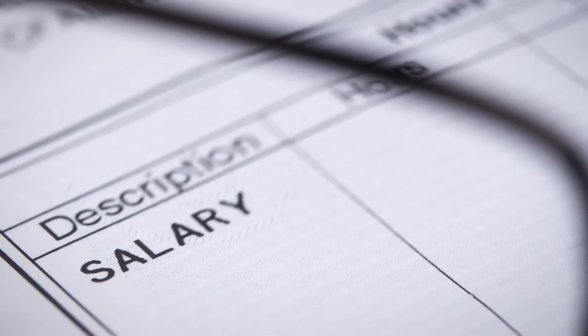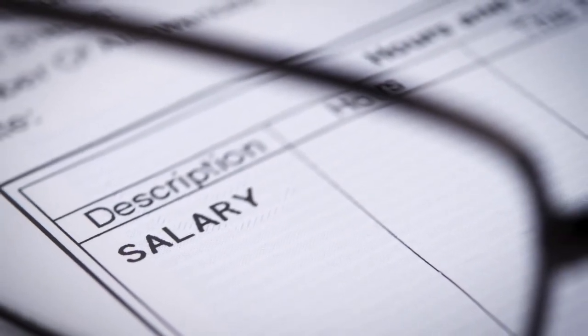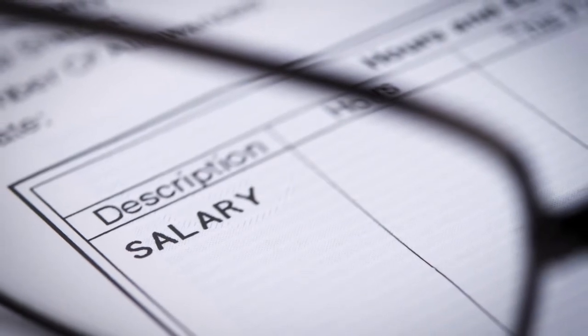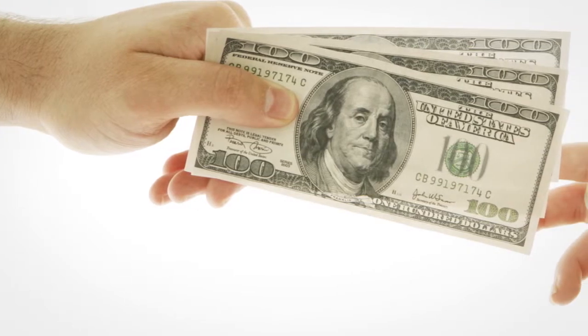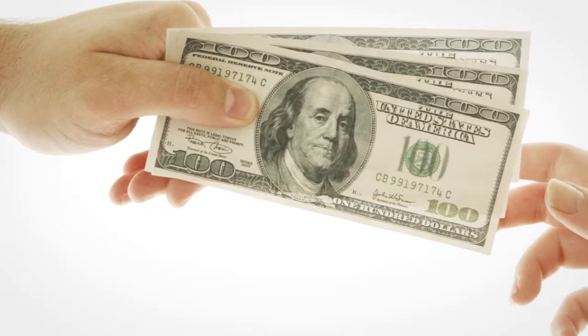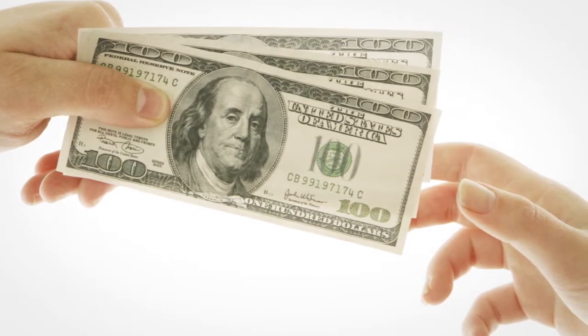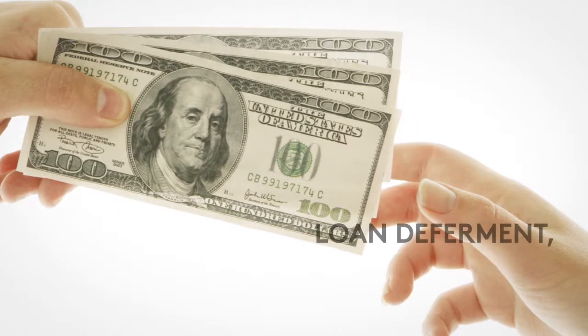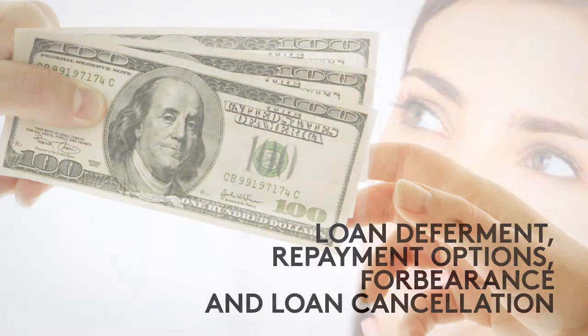You also need to take into consideration other factors such as your credit history and other monthly expenses. However, comparing your income to your debt load is a good way to start. More and more private lenders are entering the student loan consolidation market, so there are more options for refinancing. Be sure to keep in mind that once you consolidate your student loans with a private lender, you will lose the benefits that come with a federal loan, including loan deferment, repayment options, forbearance, and loan cancellation. So before you take out a private debt consolidation loan, it's important to ask yourself whether it's worth it to give up those benefits just to get a lower interest rate.